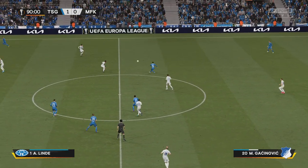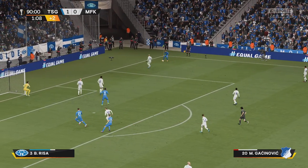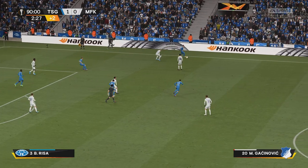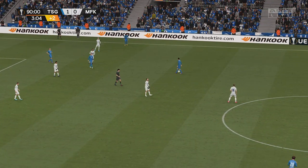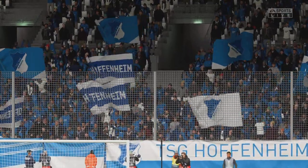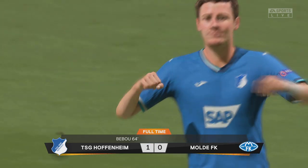And just the one minute left in normal time here. Now he must favour the cross. And there's the whistle — this UEFA Europa League final has been decided. Disappointment on one side but sheer jubilation on the other.